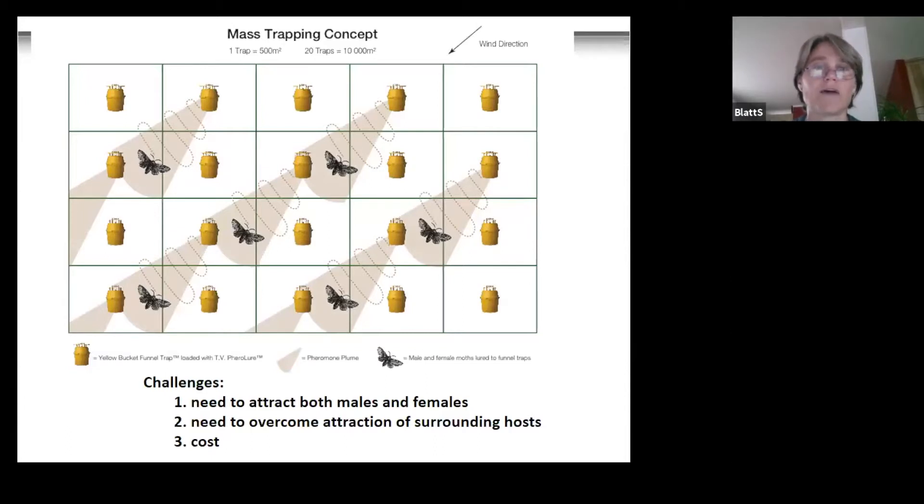The mass trapping concept is very simple — you go into an orchard block and heavily populate it with traps baited with something very attractive to the species of interest. The allure of these two host volatiles is that they attract both males and females and multiple species, which could eliminate the need for multiple lures in areas with a complex of leaf rollers. However, challenges exist: you need to attract both males and females, overcome surrounding hosts also putting out these volatiles, and consider costs — how much traps cost and how often you have to change them.